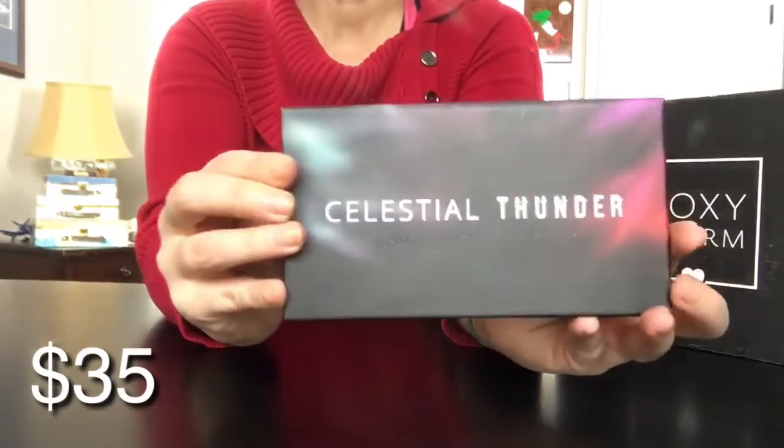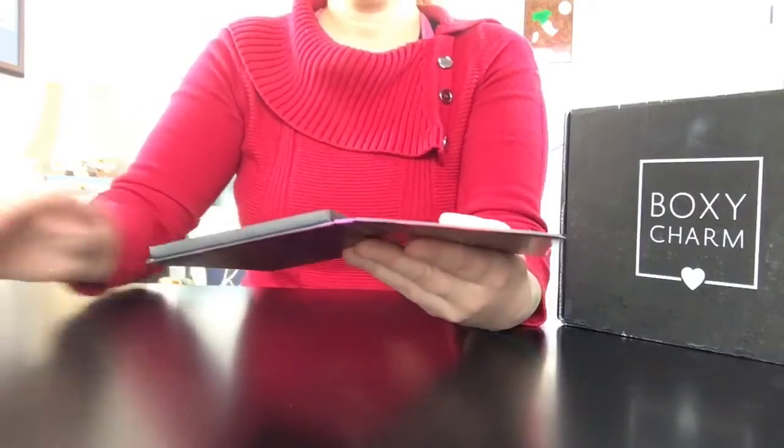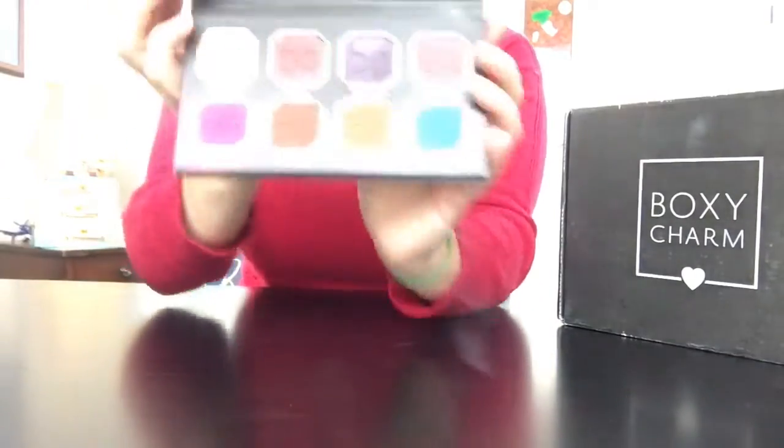The next item is the Celestial Thunder Palette by Dominique Cosmetics. It's made in the United States and is cruelty free. This highly pigmented palette has eight shades — five are mattes and three are shimmers.